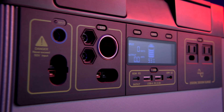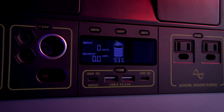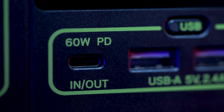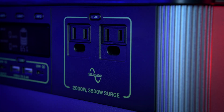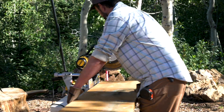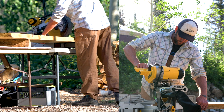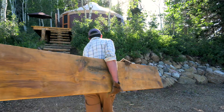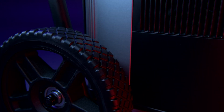The Yeti comes ready to power a wide range of devices with an array of port options, including a fast charging 60 watt USB-C power delivery port. Two AC ports with a powerful 2,000 watt AC inverter allows you to run power-hungry devices and appliances with confidence. Our new inverter size can handle up to 3,500 watt surges from power tools, refrigerators, and air conditioners, making it possible to power anything, anywhere.